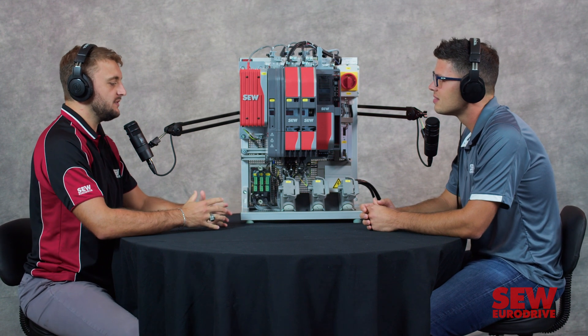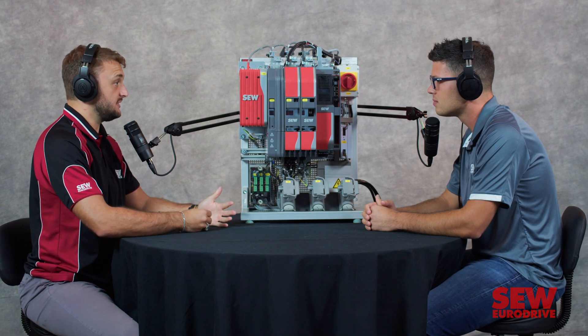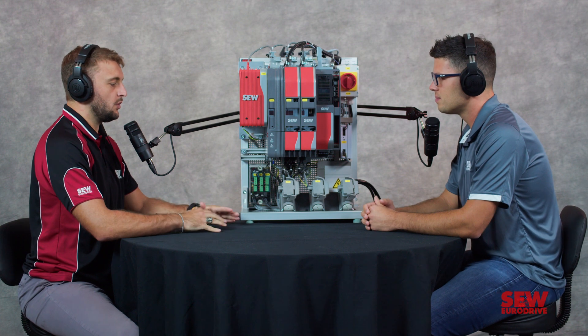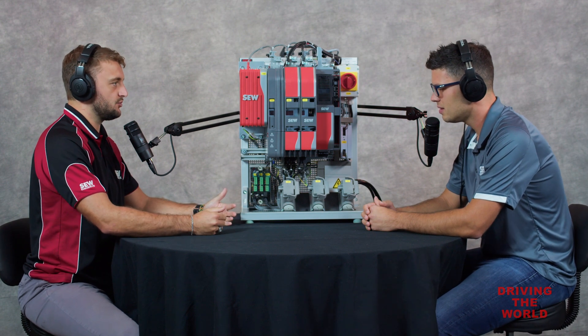Happy to have you. So Movi C is our newest line or portfolio of VFDs, correct? That is correct. So just real quick, Movi C from Generation B — are they comparable, and why did SEW EuroDrive make this move?